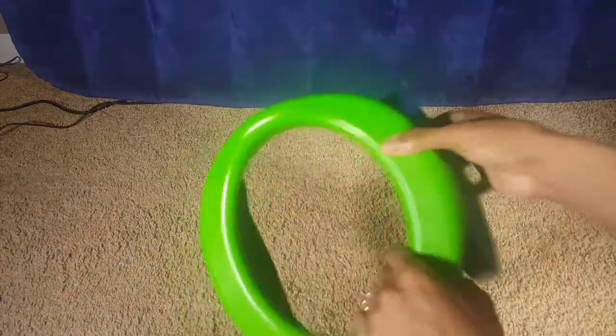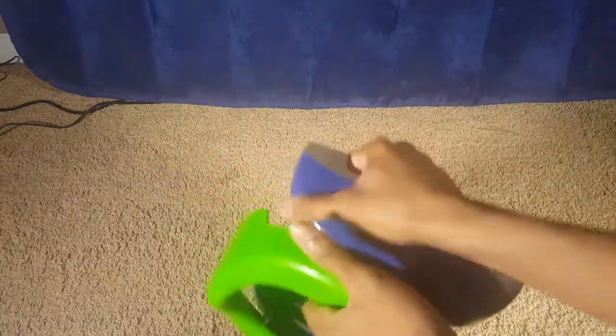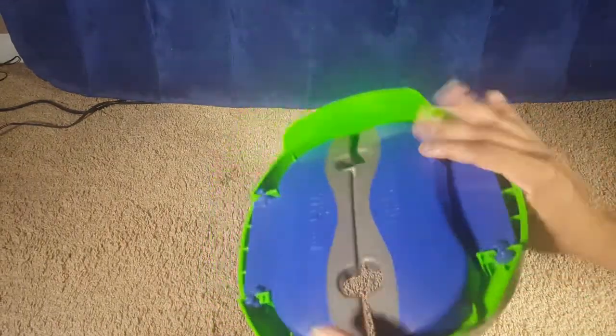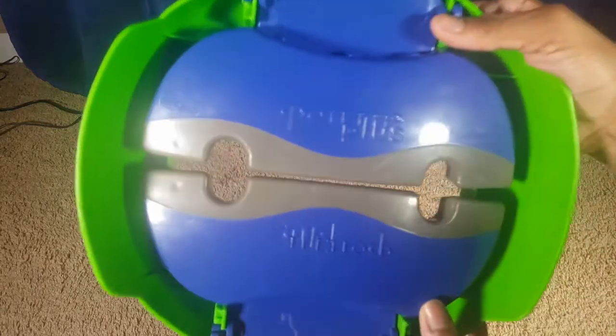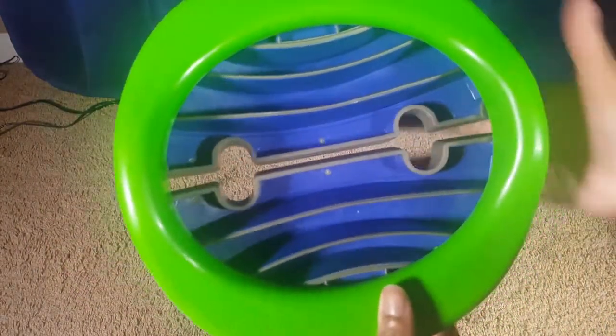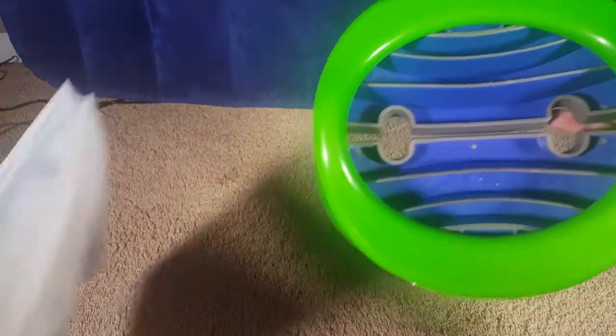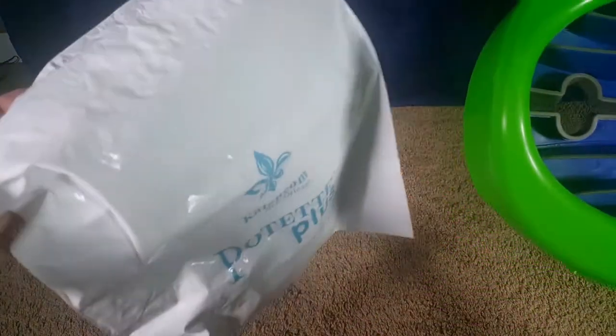To show you how you undo it to store it: you just pull down to pop them out of the lock position, fold it, then do the same thing on the other side and fold it. Here's a close-up look at what it looks like.